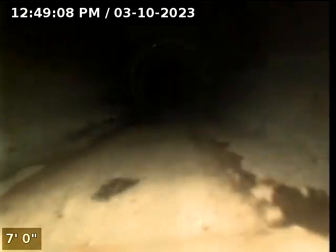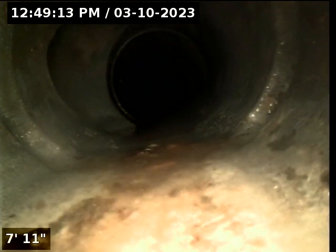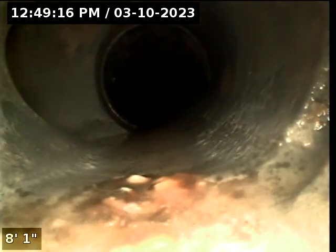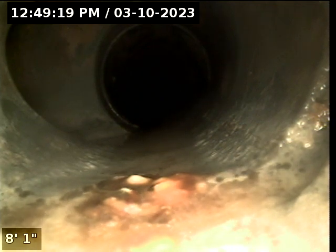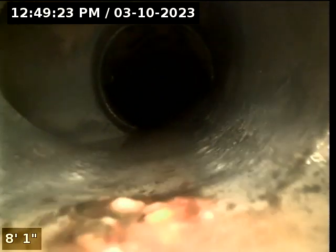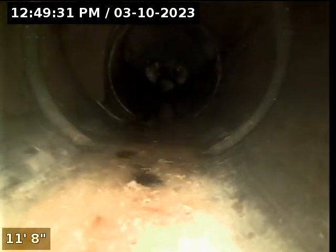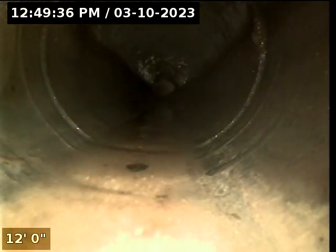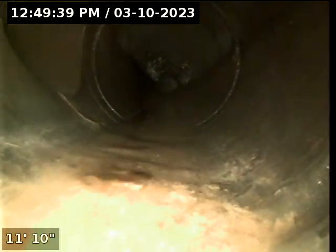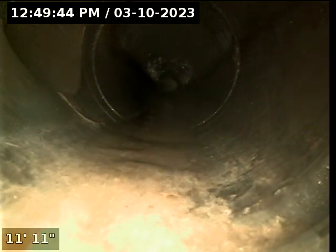We are cruising across the foundation. Here is another tie-in at about 12 feet. We are in a black plastic wasteline. We have tie-ins all over here, coming into this main wasteline — this one is at about 14 and a half feet.